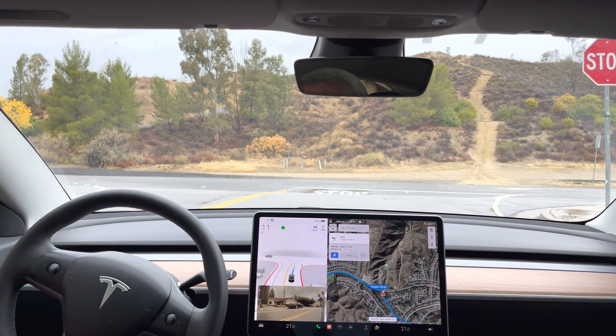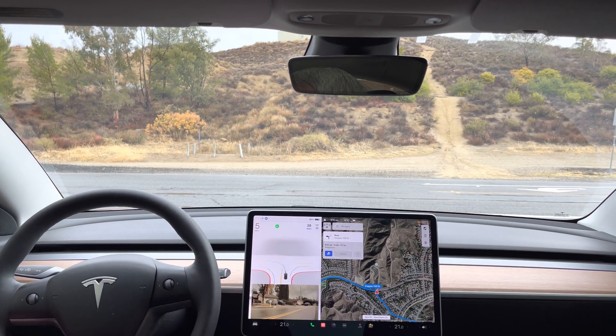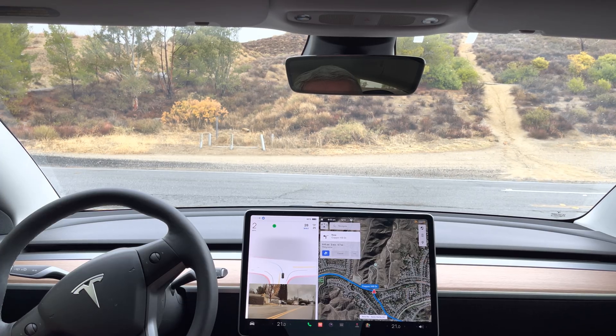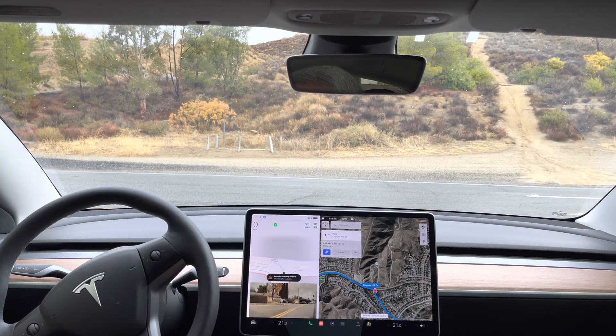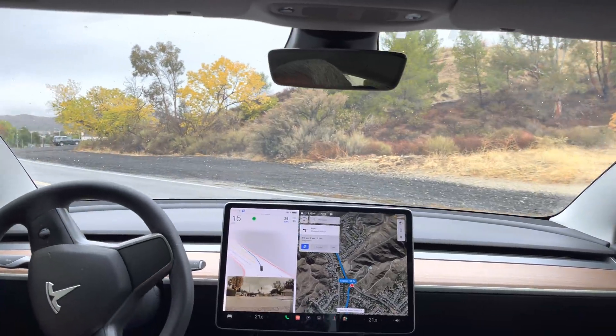Last speed bump — there we go. Now let's see how it handles the stop sign a little further. It's kind of slowly approaching the stop sign — okay, I've got a car coming from the right. It should probably wait, and it's waiting. You can go after this car — there we go. I'm tapping because it didn't go; it's checking for visibility again.